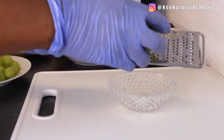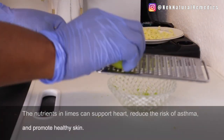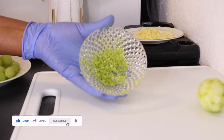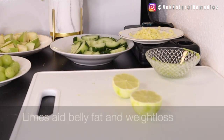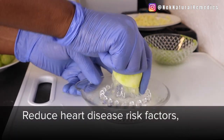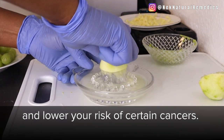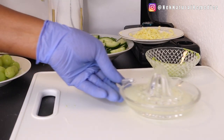The next ingredient is lime. I'm using lime to boost this drink to a higher level because lime is very powerful for losing belly fat. First, get the zest of the lime to add flavor and more benefit to the drink, then cut and squeeze out the juice. Lime is very detoxing and cleansing — it makes you smell fresh from the inside out, helps you detox, and you lose belly fat in the process.